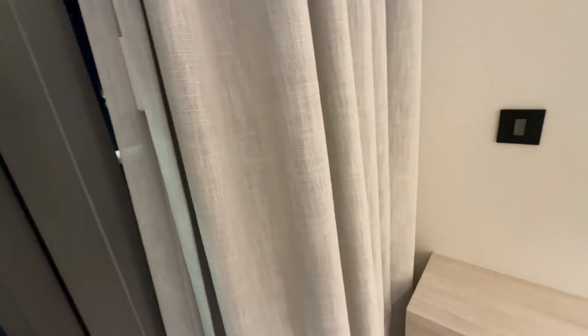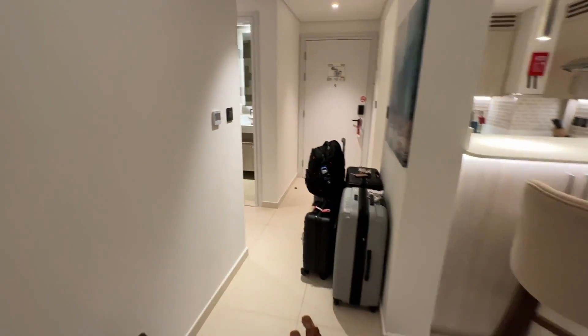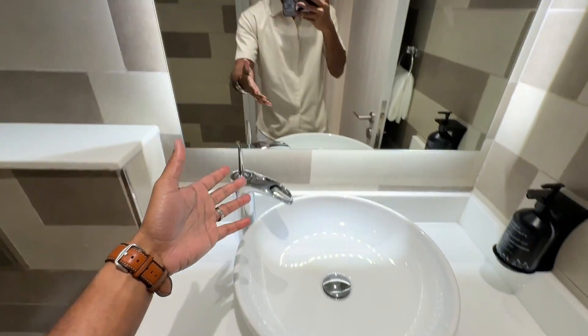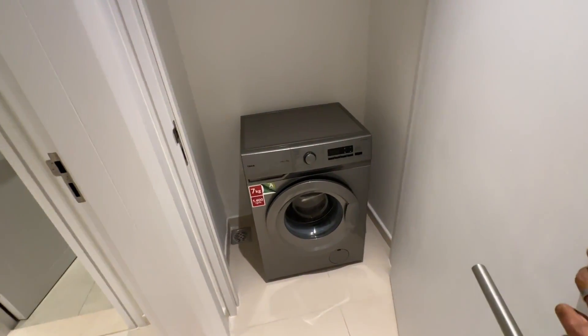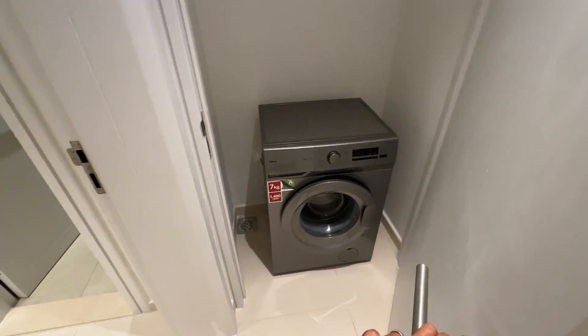Now as we're going along, there is the first bathroom. It's a half bath — very nice. Got a bidet. And then over here you got yourself a washing machine, but there isn't any dryer, so I guess we have to air dry our clothes.